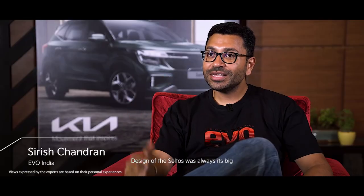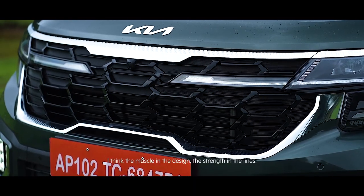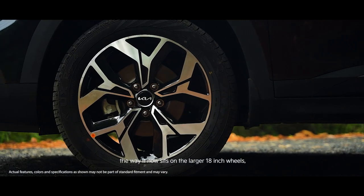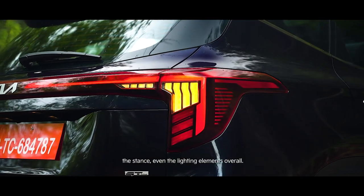Design of the Seltos was always its big plus point and it continues to be one of its strengths. The muscle in the design, the strength in the lines, the way it now sits on the larger 18-inch wheels, the stance, and even the lighting elements overall.